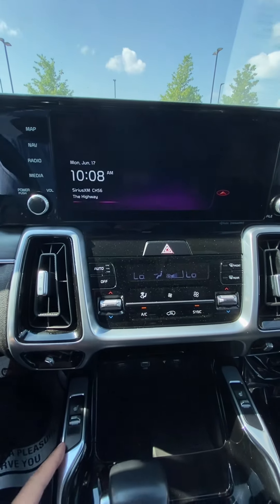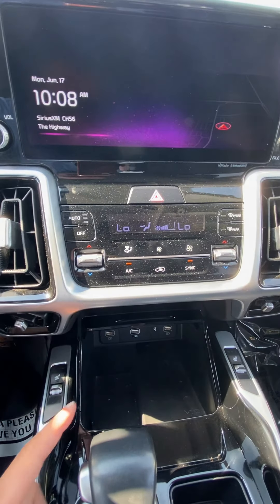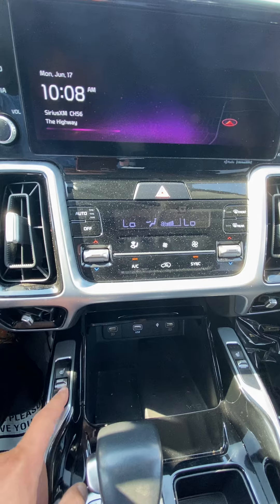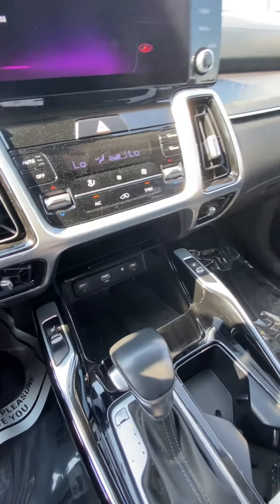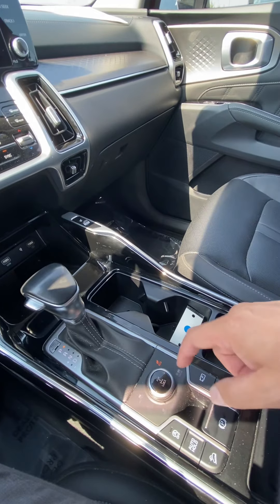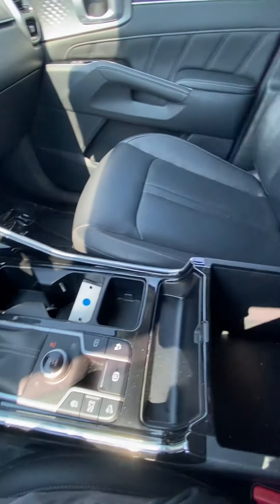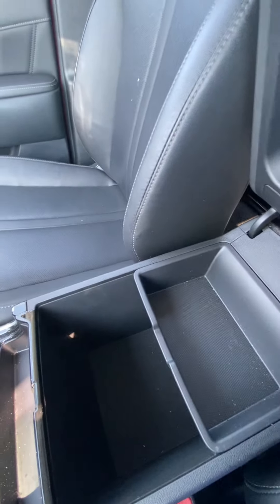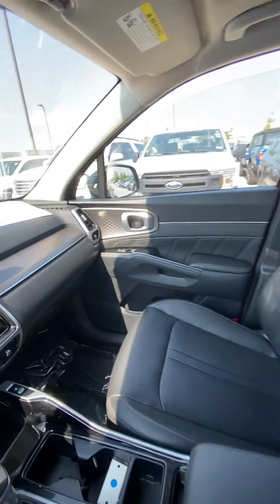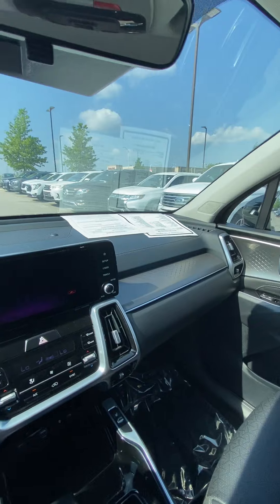Coming down, we've got our temperature controls. We've got the ability to charge our phone. We've got heated seats. Nice couple of cup holders. Availability to change our drivetrain. Center console. And then I'll give you a nice shot of the passenger seat and the dash.